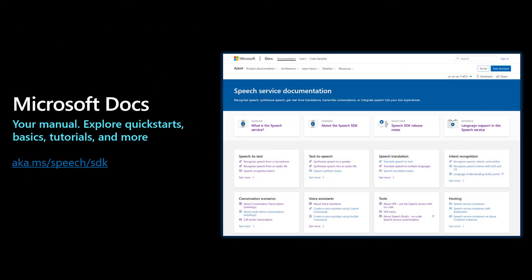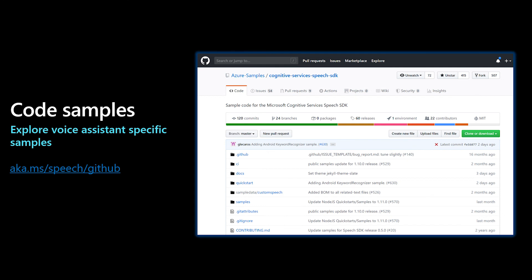You don't need to be a data scientist or an AI expert to get started building apps and services that speak naturally. You can choose from more than 334 neural voices across 129 languages and variants, or differentiate your brand with a custom neural voice. We have comprehensive guidance to help you onboard, from documentation to code samples to tutorials.